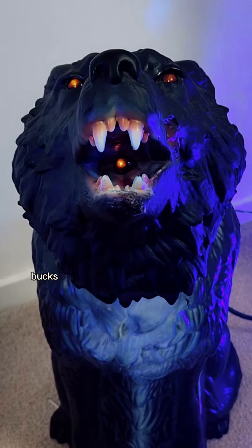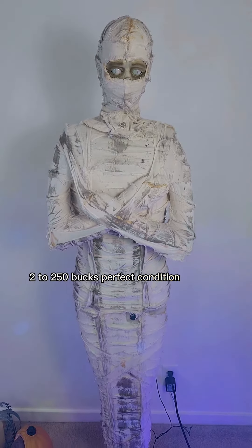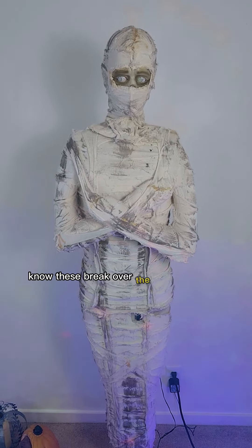I can get like 60 bucks for the wolf — I thought it was worth more actually. A vintage mummy by Jemmy, the eyes are broken, so it's worth about 200 to 250 bucks. In perfect condition, like 400. Collectors know these break over the years and they repair them.